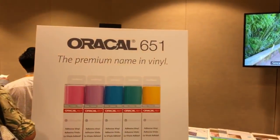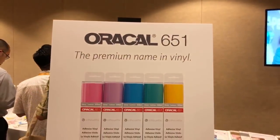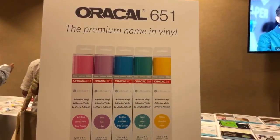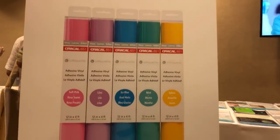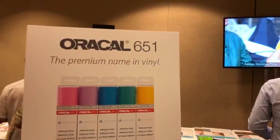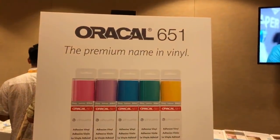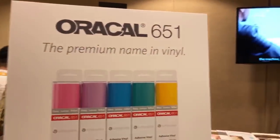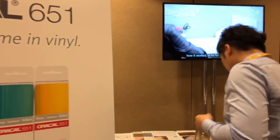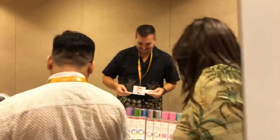So this is going to be the new big thing they're coming out with. They've teamed up with Oracle's 651 Premium Name Vinyl. They're going to come out with 12 colors — there will be 12 by 4 feet as you can see here. It's a noisy room. There will be 12 more — black, silver, white, and a few other ones. Here's some of the new Oracle line.